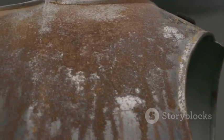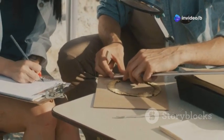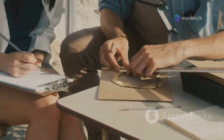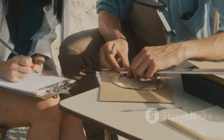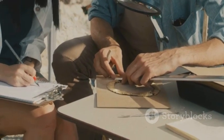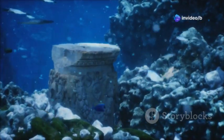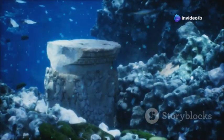At first glance, it doesn't seem like much — just a corroded piece of metal. But this lump of bronze is hiding something incredible. This thing held secrets, just waiting to be discovered. As archaeologists begin to clean and examine it, they realize that this is no ordinary artifact. It's a complex mechanism far ahead of its time. These divers had no idea they had found something that would change history. Their discovery would eventually lead to one of the most significant archaeological finds of the 20th century.